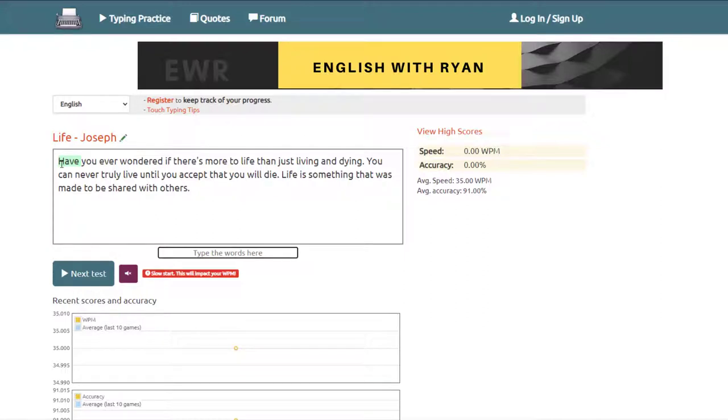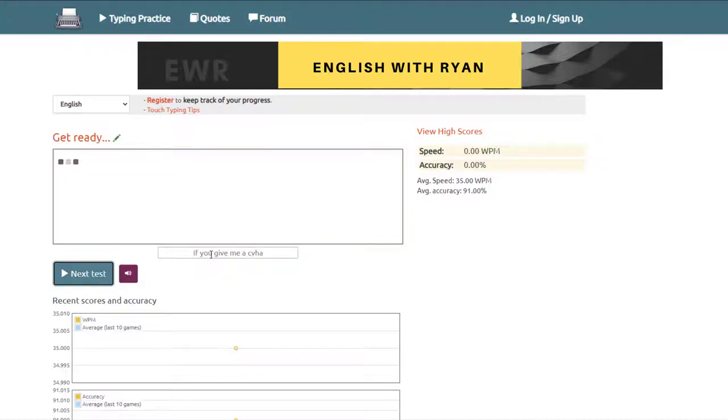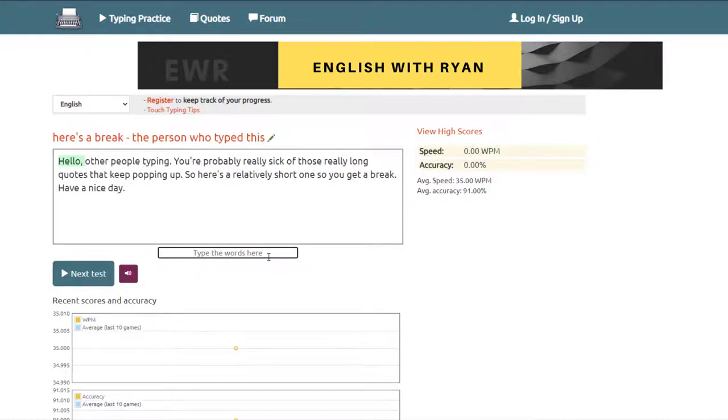When you play it, you get a quote and you need to type that. Let's go and try this — ready. The moment we start typing it starts counting. Here we go: 'If you give me a chance just once, if you give me a chance...' I made a spelling mistake over there and you can see it turned red. Accuracy: 75%, speed: 49 words per minute. Now let's try the next one.